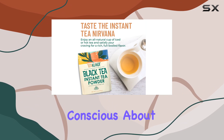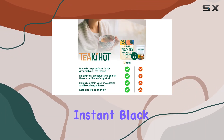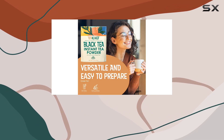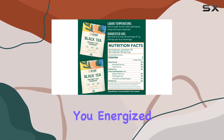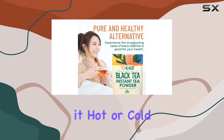The absence of fillers and additives makes it an excellent choice for those conscious about their health. But it's not just about taste — Tiaki Hut's instant black tea powder packs a punch when it comes to health benefits. With higher levels of flavonoids, L-theanine, and tannins, this tea can enhance focus and keep you energized throughout the day.